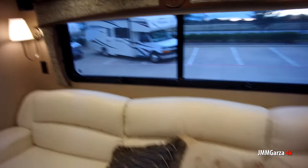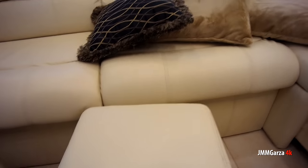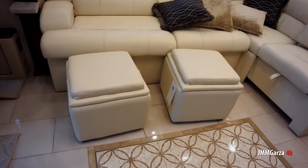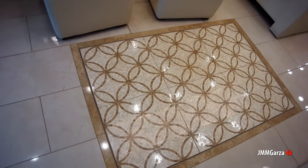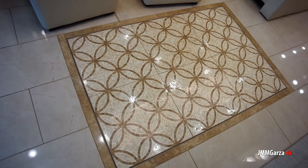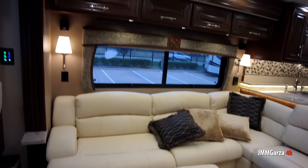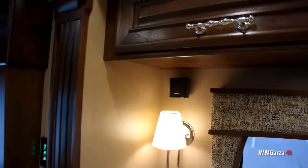You've got ottomans, and of course they have storage in them. They have storage on the outside, storage on the inside. This unit has more storage than an apartment in New York or San Francisco that you're paying $7,000 a month for. Look at all those cabinets — and surround sound as well.